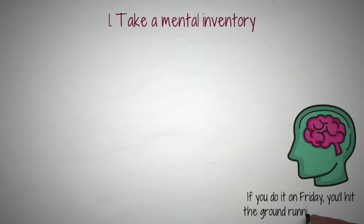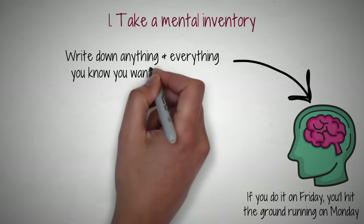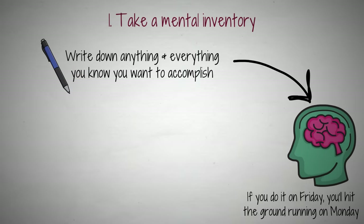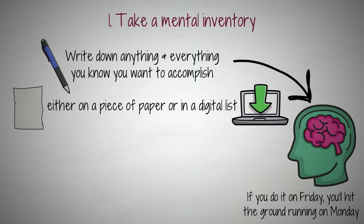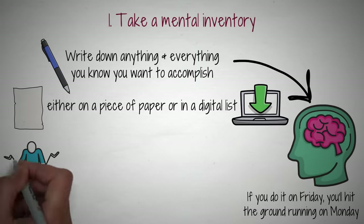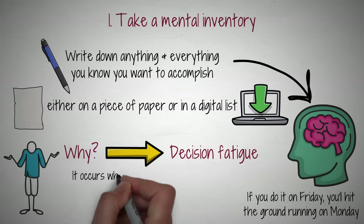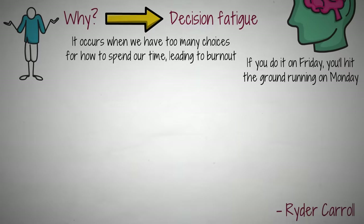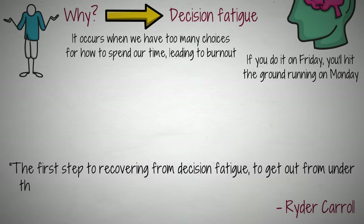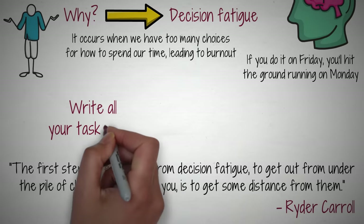It's a great idea to do this the Friday before your week starts, so when Monday comes, you're ready to hit the ground running. To take a mental inventory, write down anything and everything that you know you want to accomplish — don't hold back, just let it all out, either on a piece of paper or in a digital list. You'll probably discover you have a lot more tasks than you thought. This is because we often suffer from decision fatigue — a phenomenon that occurs when we have too many choices for how to spend our time, leading to burnout. Carroll writes that the first step to recovering from decision fatigue is to get some distance from those choices, and the best way to get distance is to write it all down.